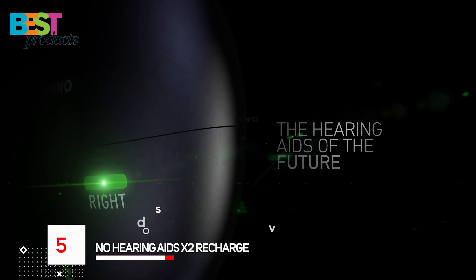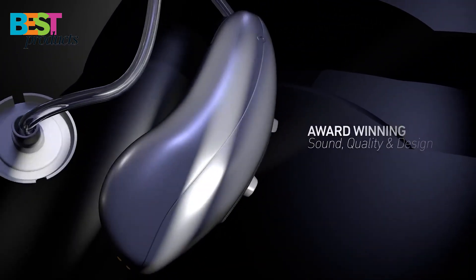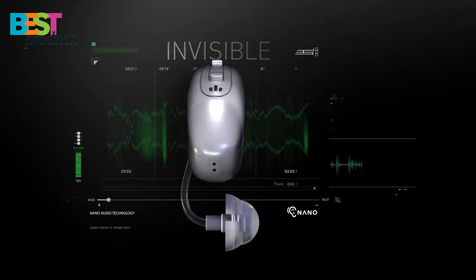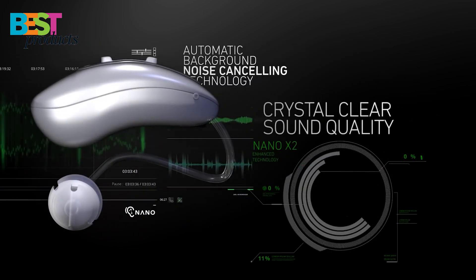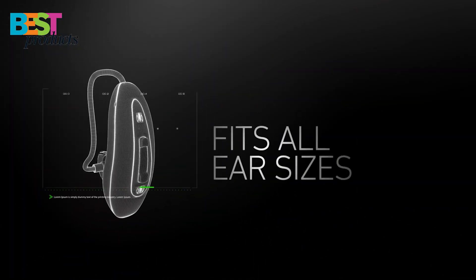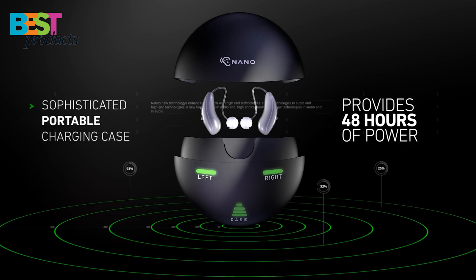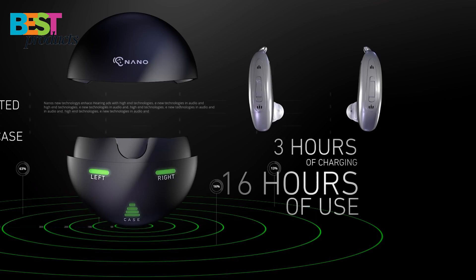Number 5: NanoHearingAids X2 Recharge. NanoHearingAids X2 Recharge is one of the best over-the-counter hearing aids you can buy today. The device is perfect for those who want to get a better hearing experience without having to spend thousands on prescription hearing aids. It offers affordable options, which are normally more expensive than over-the-counter devices, and allows you to access them easier than prescription devices. The NanoHearingAids X2 Recharge has many features that make it stand out, including noise filtering and 16 hours of battery life on a single charge.